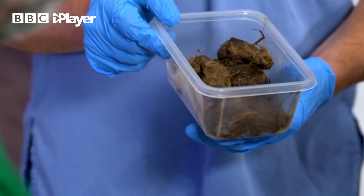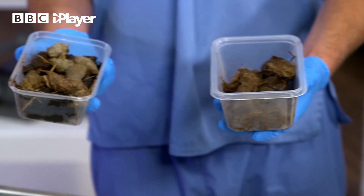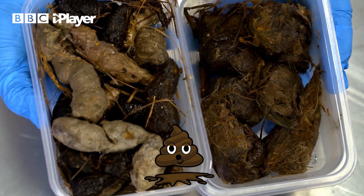Not for the squeamish. See if you can guess what animal that is from and what animal that is from. We both have gloves on and we're trained doctors so we can examine these samples. But you're not a trained doctor as far as we know, so never touch or play with poo.